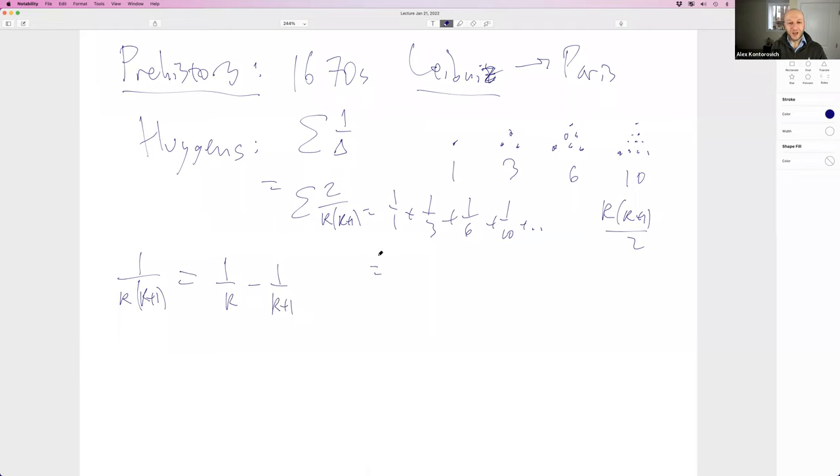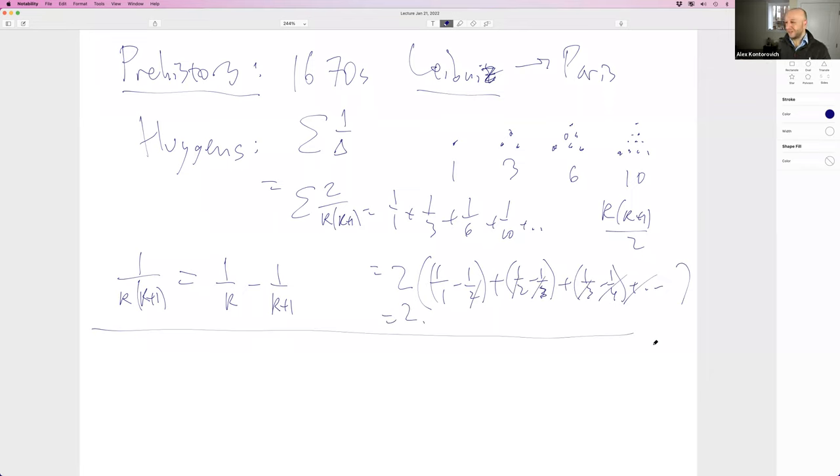So the sum is just 2 times a telescoping series: 1/2 is 1 minus 1/2, 1/6 is 1/2 minus 1/3, 1/12 is 1/3 minus 1/4, and so on. He cancels the telescope and gets the answer is 2. This is the kind of thing they were able to do back then very easily.